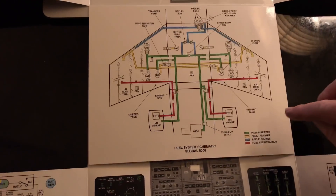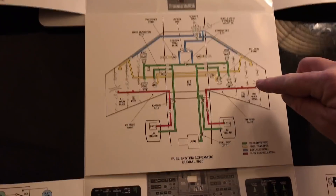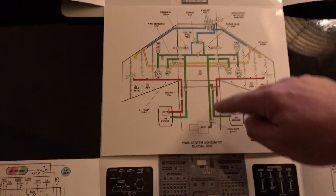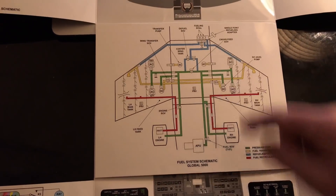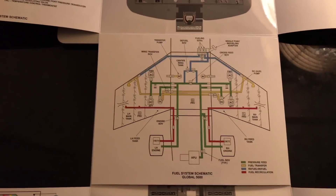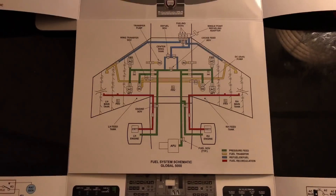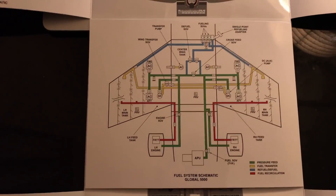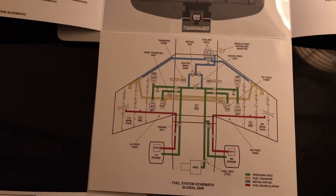The schematic also shows the fuel recirculation system — this red line — which takes heated fuel from the engine and recirculates it back into the fuel tanks to prevent the fuel from freezing at altitude. In my detailed video, I'll go through that inside the aircraft. I'll show you how we can operate the fuel pumps and I will actually show you how we transfer fuel.